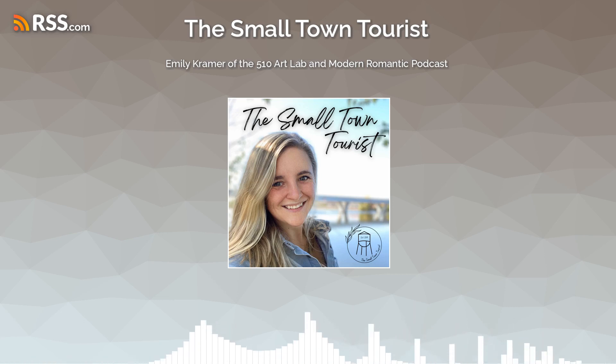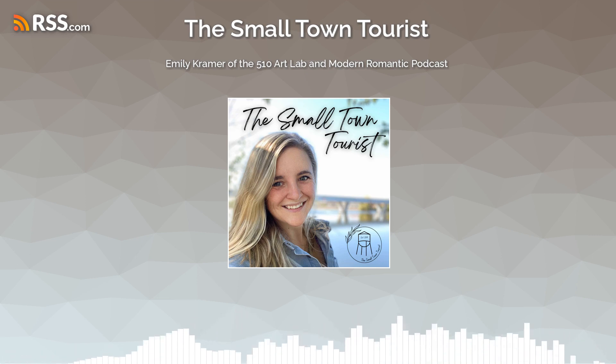Hello and welcome to the Small Town Tourist Podcast, where we experience and explore everything that makes small towns great. I'm your host Abby, and today we are heading to the town of Sock Center, a town we've definitely visited before on this podcast.